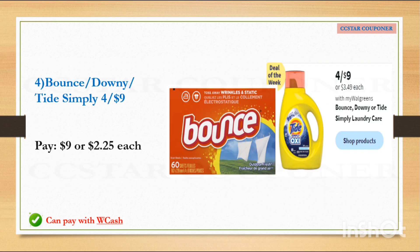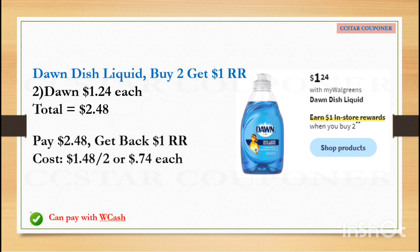Bounce dryer sheets, Downy, or Tide laundry care are going to be $9 for four — you can mix and match or get the same kind, whichever you prefer. If you have any digital or printable coupons, pair them to make it cheaper. Without any manufacturer coupons, it comes out to $2.25 each, which is not a bad deal. You can also redeem Walgreens Cash to help lower your out-of-pocket.